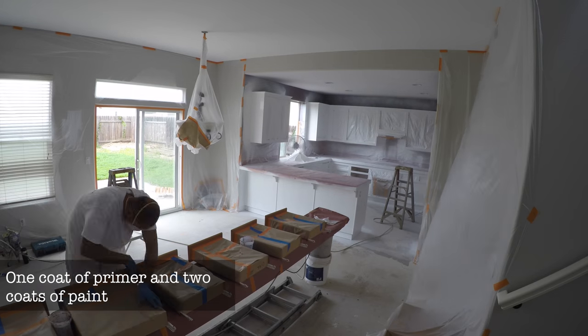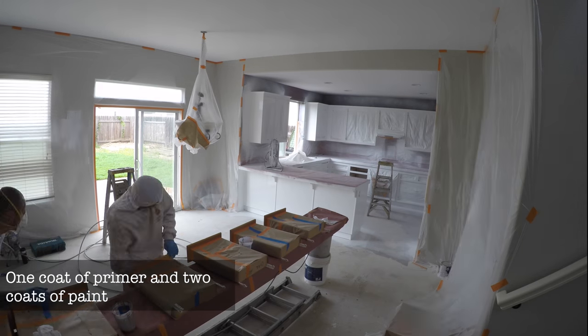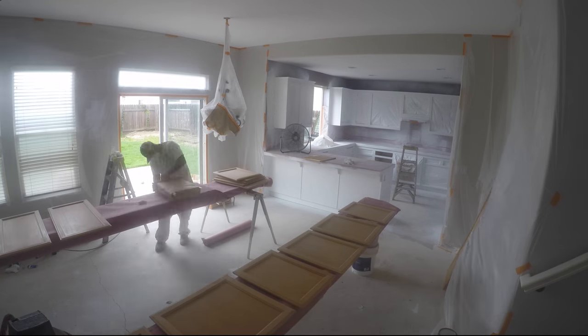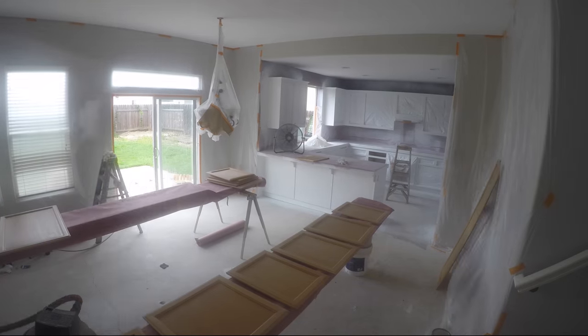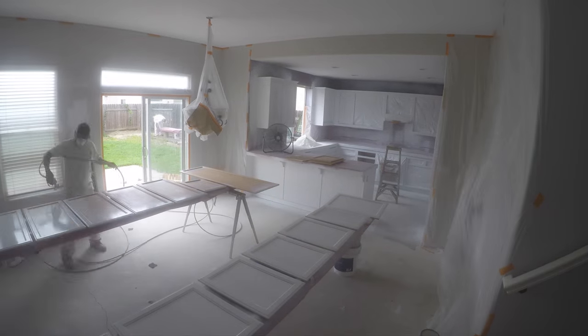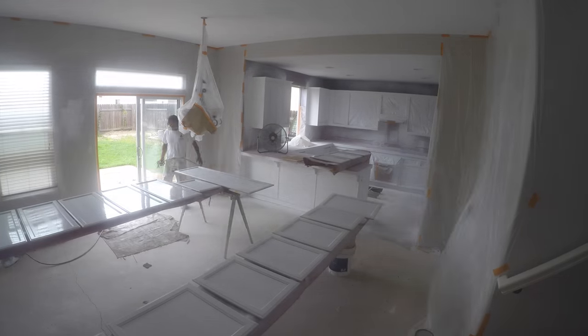One final once-over for the top coat. Now cleaning up all the dust on the doors and drawers — first coat of primer.